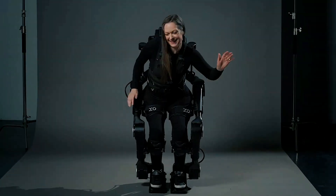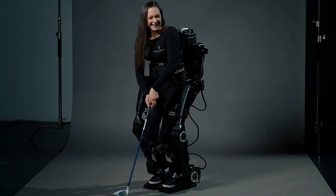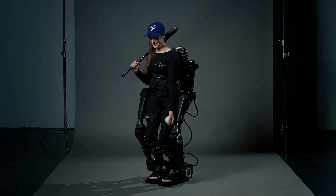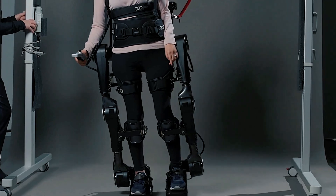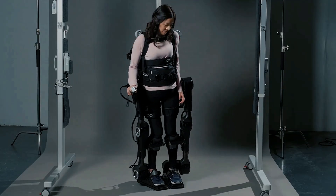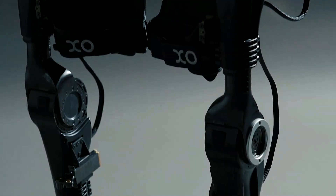Engineered for real-world use, ExoMotion boosts physical autonomy and supports a better quality of life. Future versions are being developed to assist those with neurological conditions like stroke, expanding its role in rehabilitation and blending intelligent tech with user-focused design. ExoMotion empowers people to walk confidently, interact with their environment, and live with greater independence.